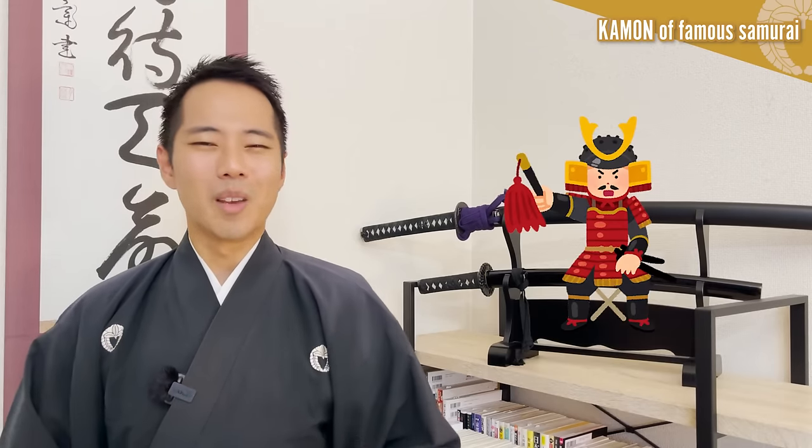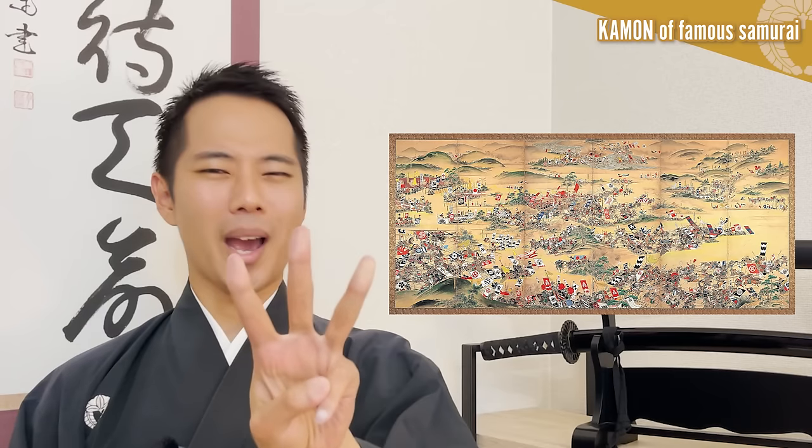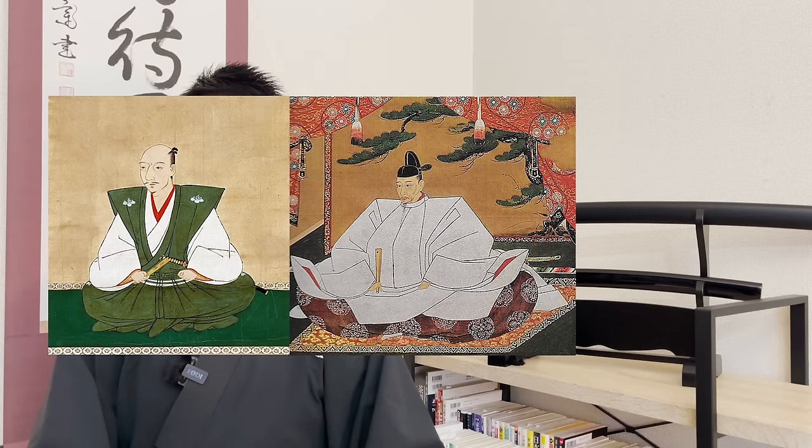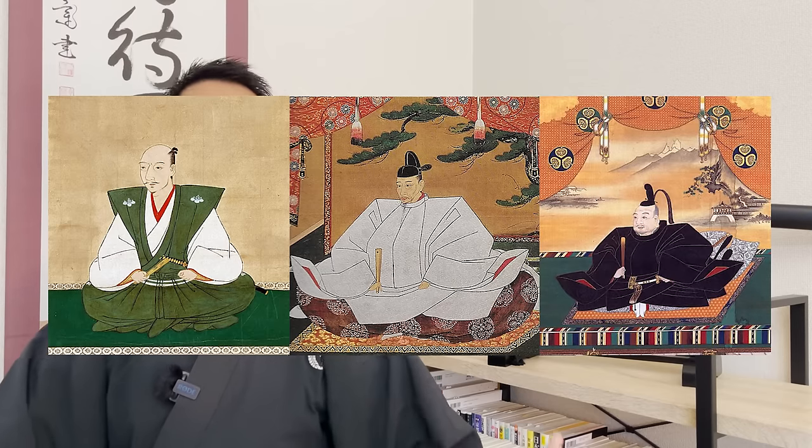Next, let's take a look at some examples of kamon that were used by the most famous samurai of Japanese history — the three grand warlords of the Sengoku era: Oda Nobunaga, Toyotomi Hideyoshi, and Tokugawa Ieyasu.